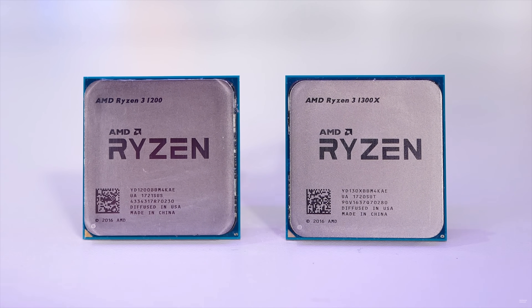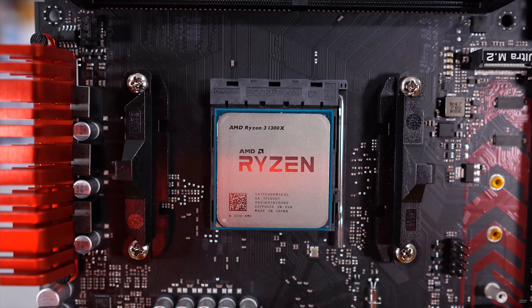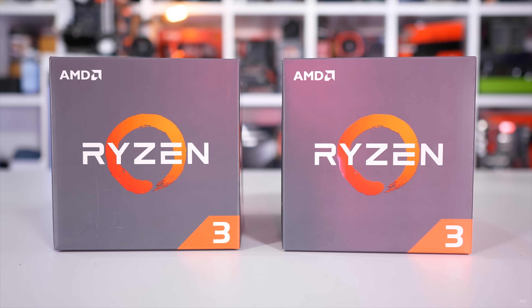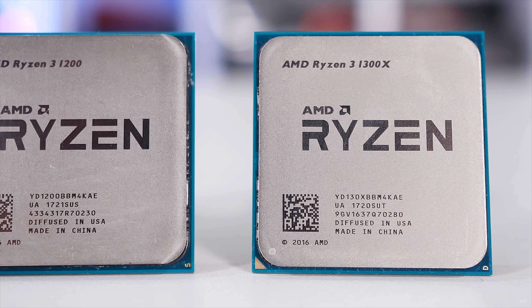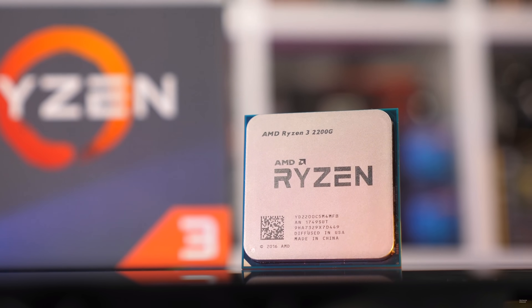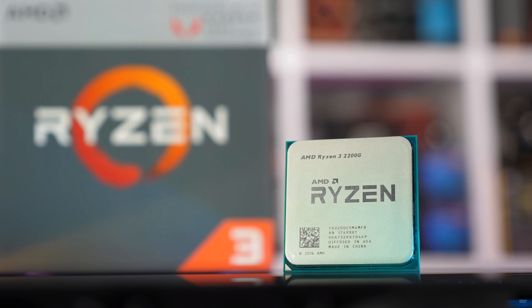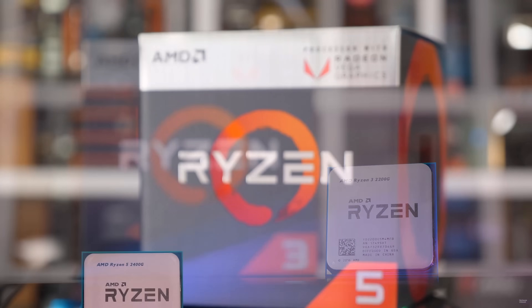AMD is launching two SKUs: the Ryzen 3 3300X and the Ryzen 3 3100, both using AMD's latest Zen 2 architecture and 7nm chips. This is the first time since 2017 that AMD has launched widely available Ryzen 3 CPUs using their latest architecture. Back in 2017 we had first-gen Ryzen 3 options with four cores and four threads, but since then AMD largely used the Ryzen 3 line for APUs like the 2200G and 3200G, and occasional OEM-only chips such as the Ryzen 3 2300X. That all changes today, as AMD is now essentially completing their Zen 2 series with proper current-gen Ryzen 3 CPUs.